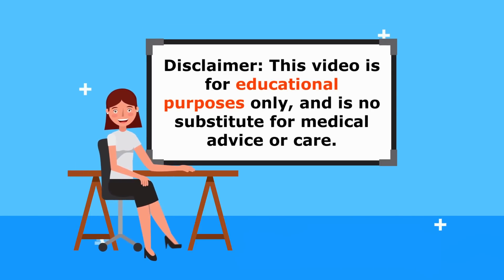Just a quick reminder: this video is for educational purposes only, so do speak to your doctor if you have any medical or mental health concerns.